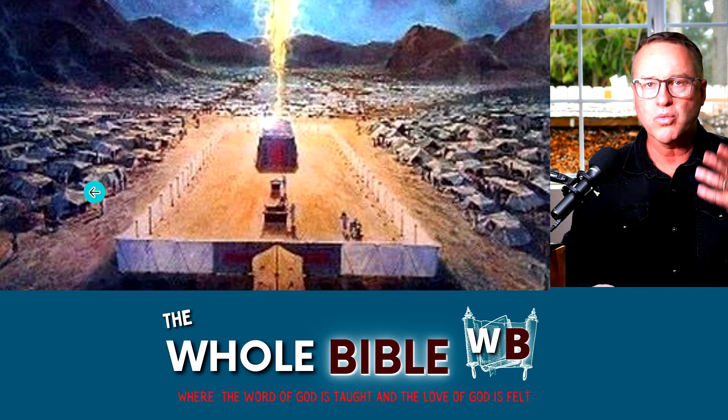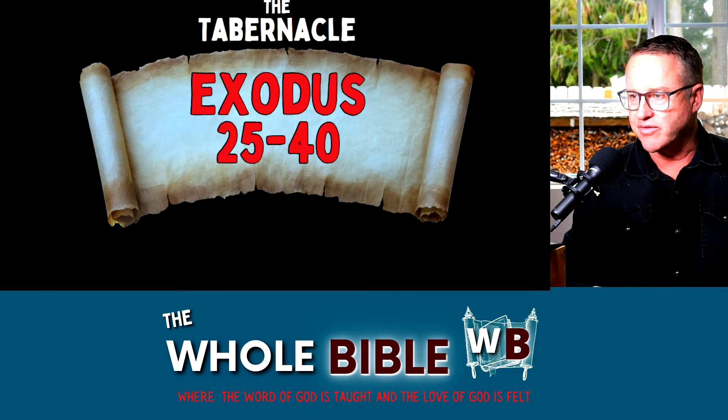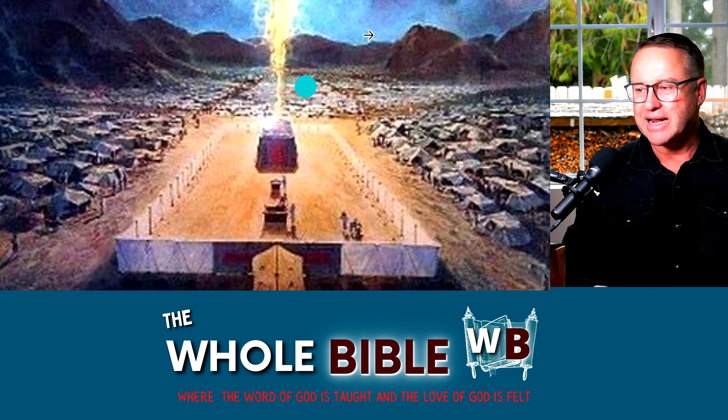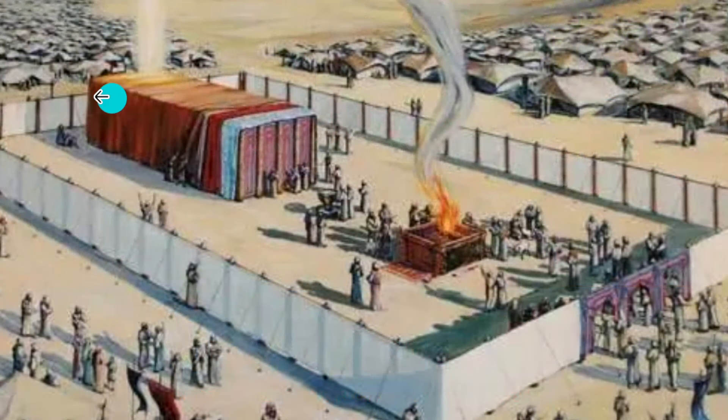There was a fence around it and it was basically a portable worship center right in the middle of the camp of Israel. We see it in Exodus chapters 25 through 40. This is what it looked like — all the camps of the different tribes of Israel outside of it, with it in the center. The Aaron priesthood, the priests, would be in this area working on the sacrifices — the lambs and the goats — and this was the actual tabernacle itself.